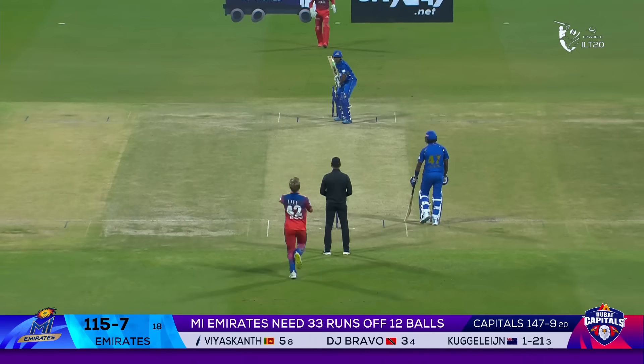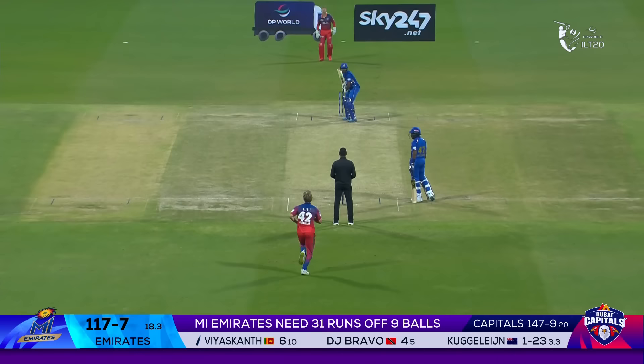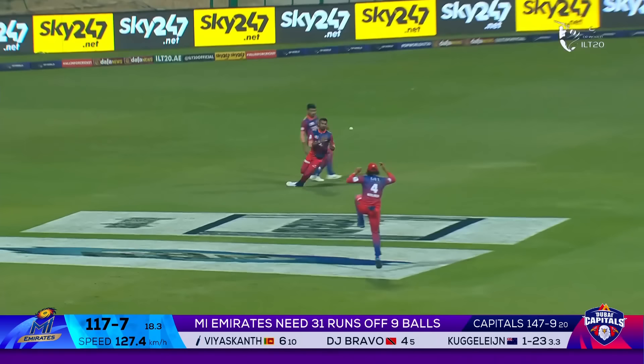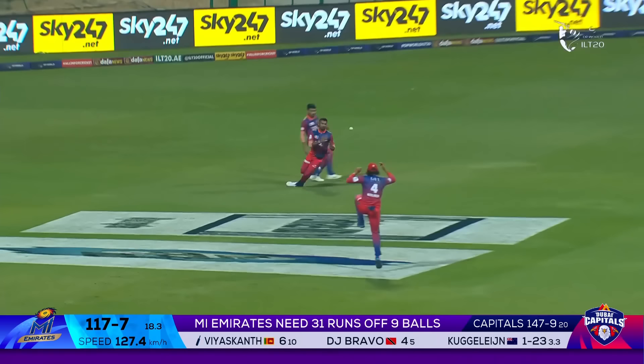What a comeback from the bowlers this has been for Dubai. Straight up — who wants it? Backward point wants it. Dasun Shanaka didn't want it at all, had no interest. Another chance for redemption — gone, nearly a collision as well.